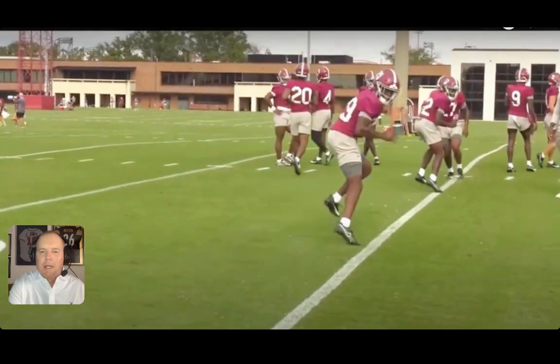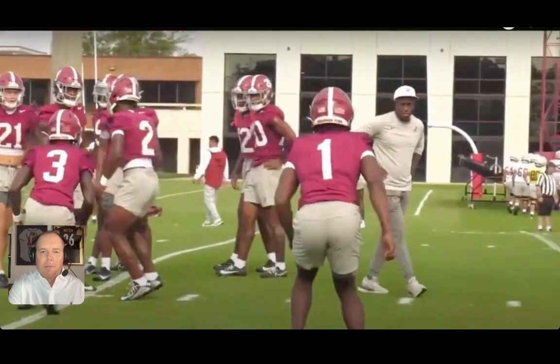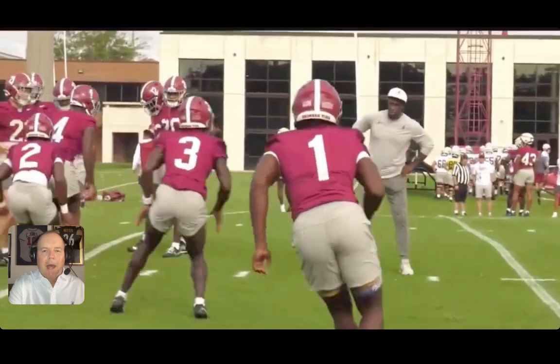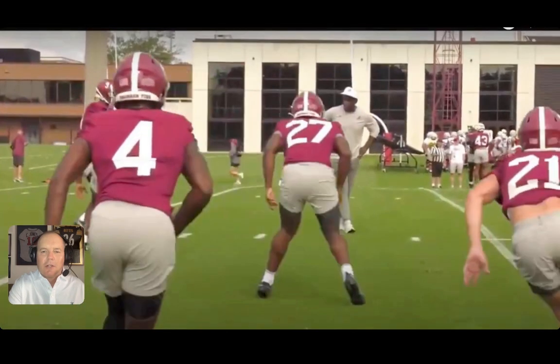There goes Tony Mitchell, there's Antonio Kite — another guy who saw some action late in the win over MTSU — and of course Des Ricks, a promising freshman corner. There comes Kool-Aid working back towards the camera with Terrance Arnold, Caleb Downs, Christian Story, Pope, and Mitchell. It's a big week regardless of the availability of Moore and Key — these guys are going to have to play at a high level even if this secondary has those guys.